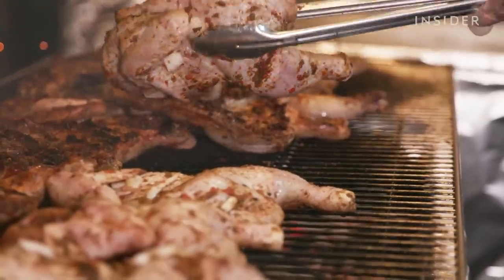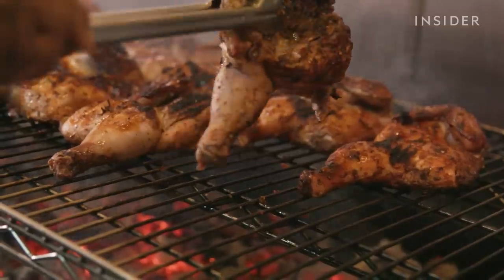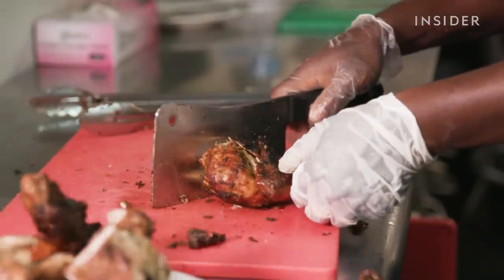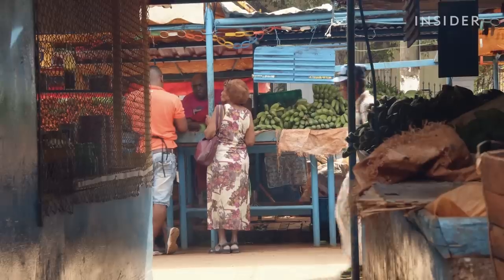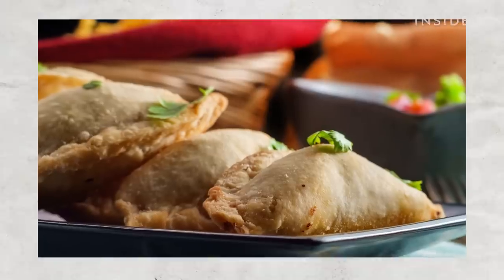This is one of the most popular spots to get jerk chicken in Chicago — it's been around for 12 years. Jerk chicken, which is washed, seasoned, grilled, and chopped, is a popular dish across the Caribbean named for the Garifuna people of Central America. Garifuna Flava serves dishes from Caribbean, Latin, and indigenous Belizean cuisine.